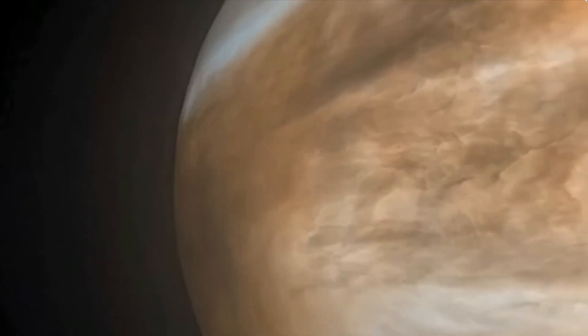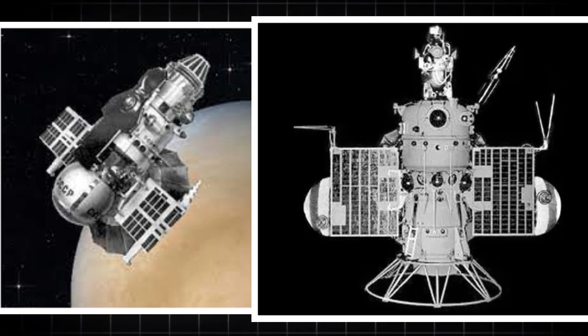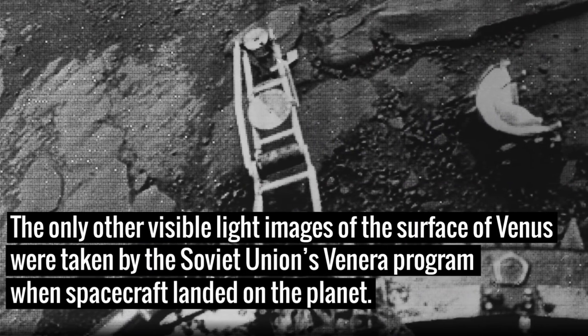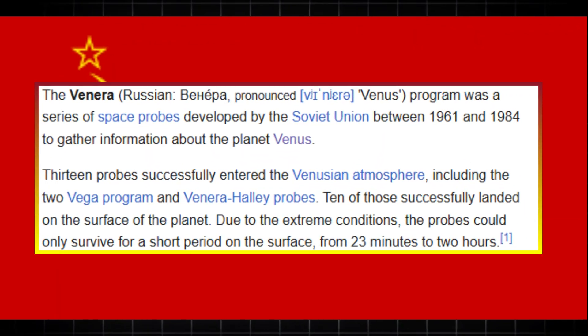Despite its alluring appearance, Venus remained a mystery for millennia. However, the dawn of the space age in the 20th century gave humanity the tools to begin uncovering its secrets, starting with the Soviet Union's ambitious Venera program in the 1960s.